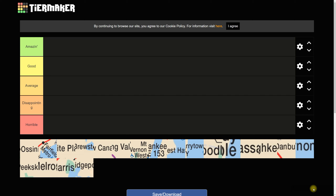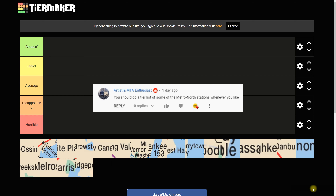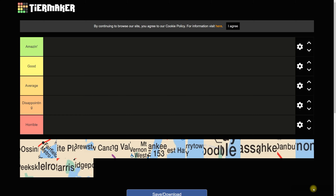Welcome back to another tier list feature on the channel. This is Kevin from Enteypryo. For this edition, we will be reviewing and ranking the best and worst stations on your Metro-North Railroad. A couple of days back, I did one edition for the Long Island Railroad, which got a lot of comments. There were also suggestions from a viewer — Artis Enthusiast, I believe that's his name.